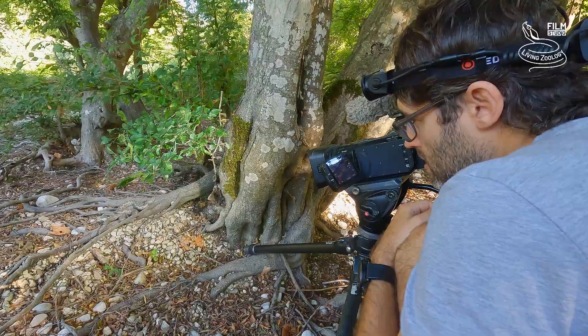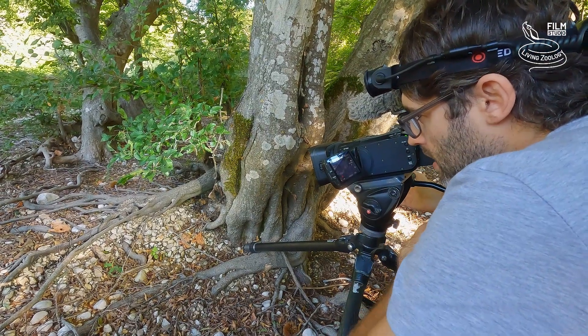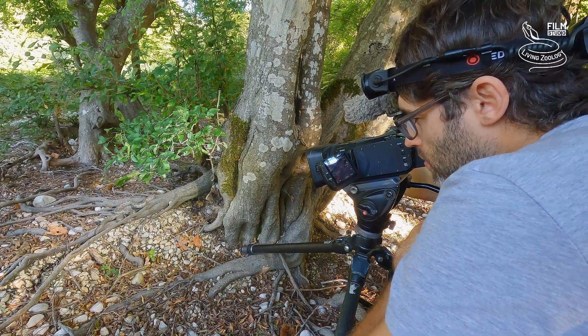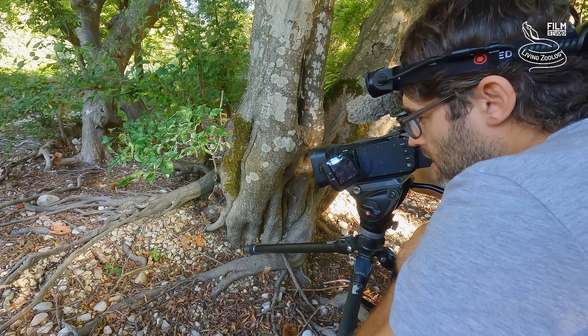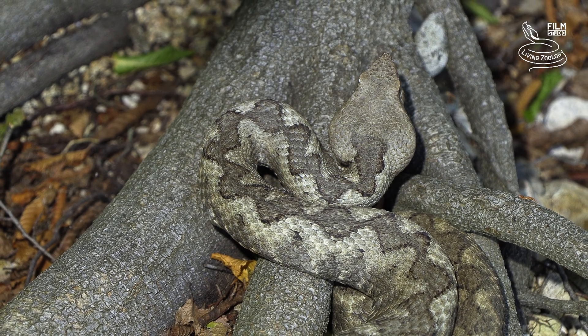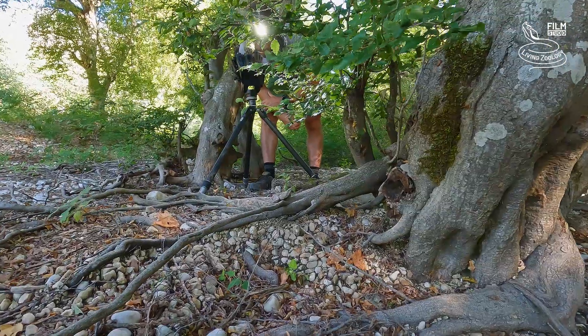This is the kind of behavior I was talking about. If you let the snake move freely for a while, it starts to show you natural behavior. Now the snake really looks like it went to rest or bask on the branch where it is nicely camouflaged.